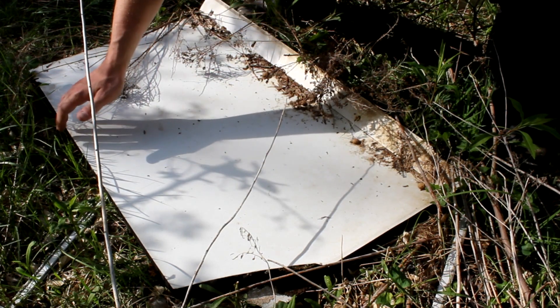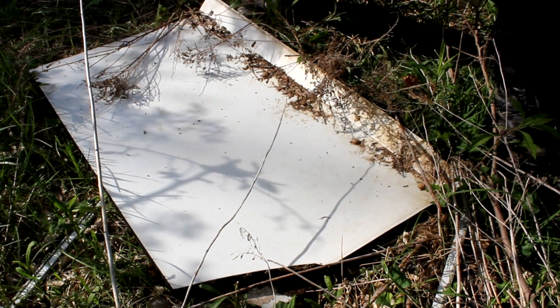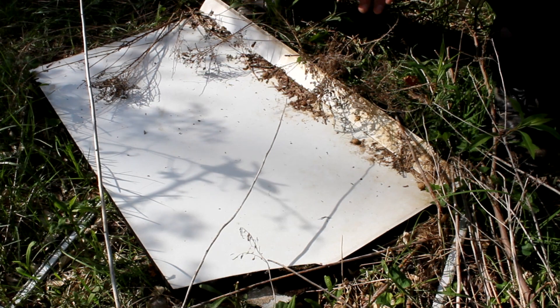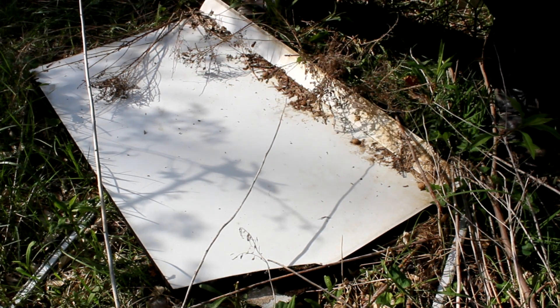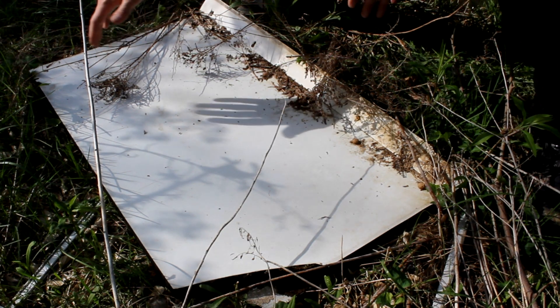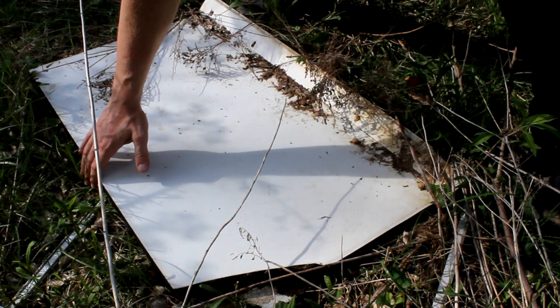When you go to lift up a board like this, it's a general rule to lift it away from yourself. The reason being, if there's anything hazardous underneath, you've got a barrier between you and whatever you've uncovered. Here in Michigan I'm not really worried about anything like that, but it's just a good general rule.